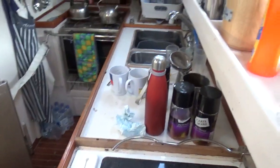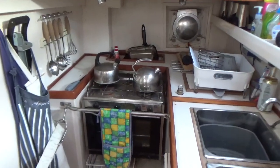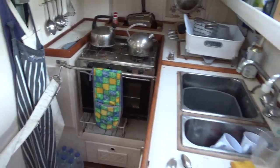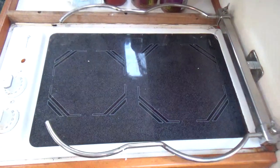On the starboard side we have this rather large galley, which includes a three burner hob, cooker, sink, electric induction hob, fridge, freezer, and microwave.